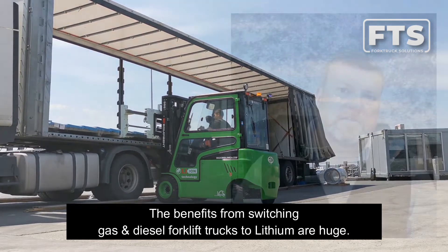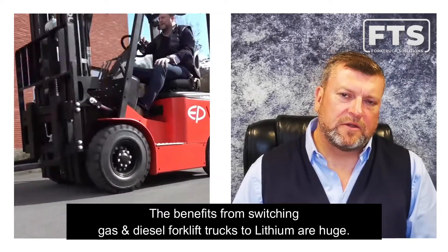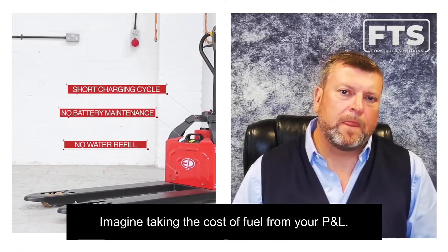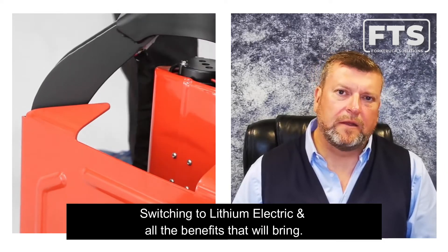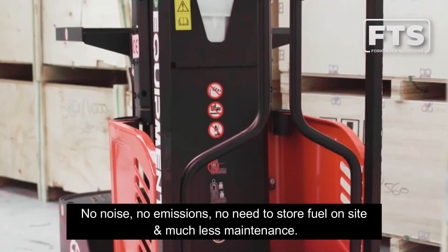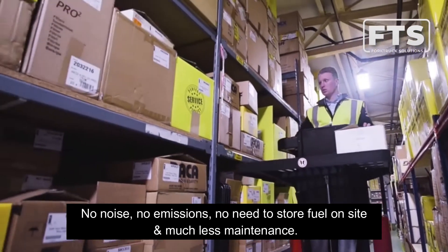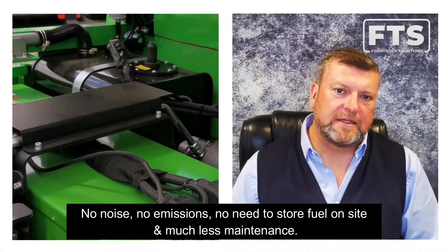The benefits from switching gas and diesel forklift trucks to lithium are huge — the cost implications are immense. Imagine taking the cost of fuel, gas and diesel, from your P&L, switching to lithium electric. There is no noise with electric forklift trucks, no emissions, no need to store fuel on site.